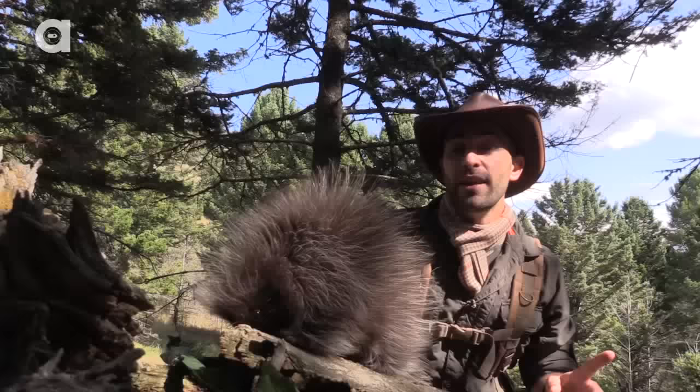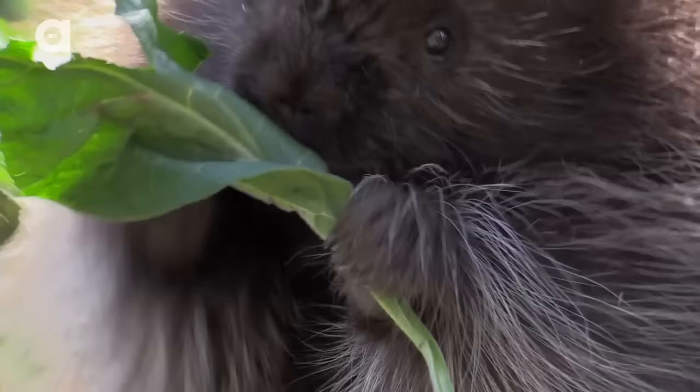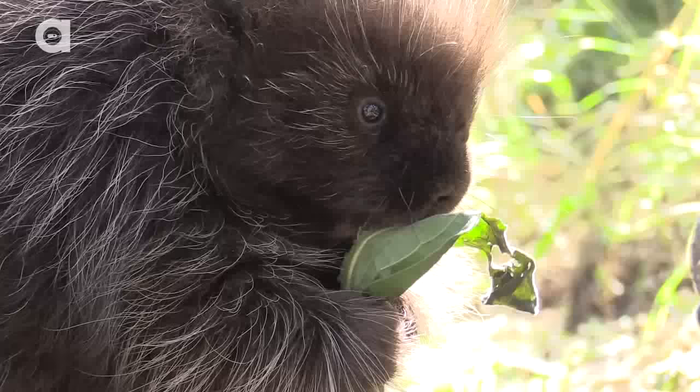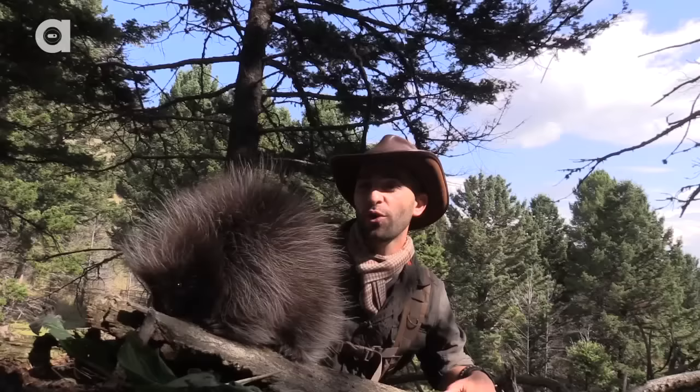I've never seen a porcupine before in the wild. I've never worked with a porcupine, so for me this is gonna be a really unique experience. The reason that I'm able to get so close to this porcupine is because it was actually raised in captivity, so this little guy's used to being around humans and sometimes cameras. This is the second largest rodent that lives in North America, trumped only by its aquatic cousin, the beaver.